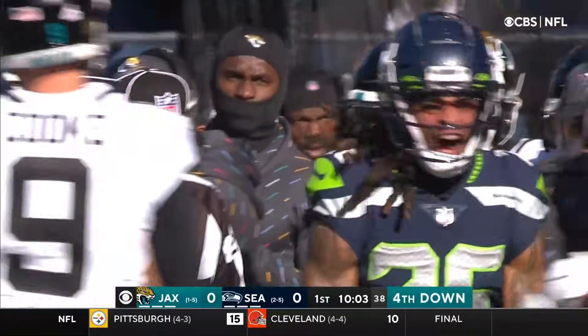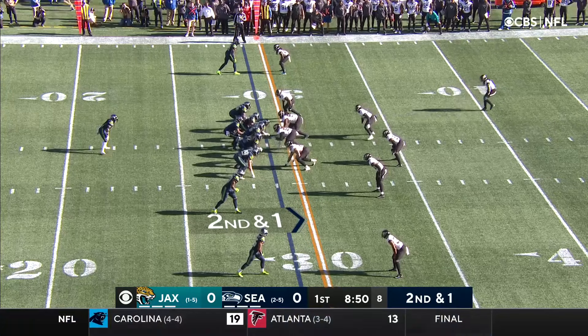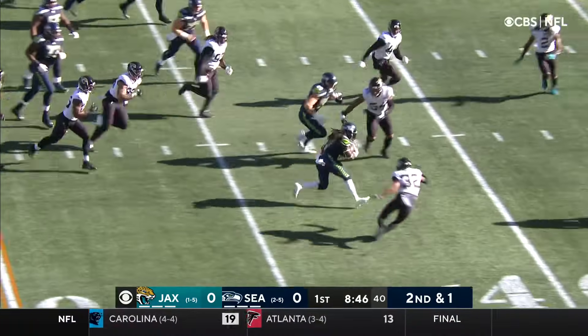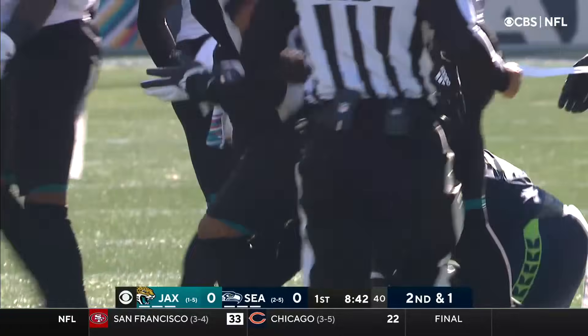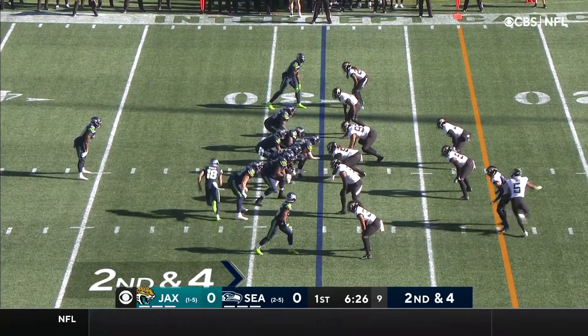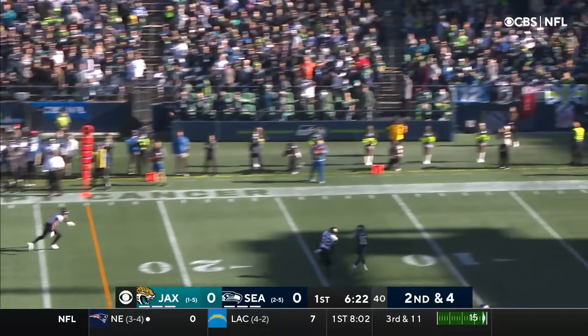And that is broken up on the far side by Ryan Neal, 40 to about the 41, maybe the 42 yard line before Damian Wilson. On the play fake, Gino Smith.